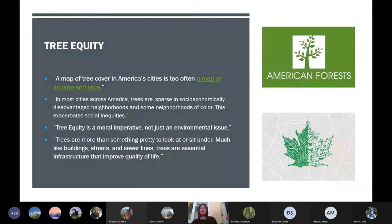Tree equity is a relatively new term to me — it came very formally from American Forests Federal Conservation Association. Their words: 'A map of tree cover in America's cities is too often a map of income and race.' In most cities across America, trees are sparse in socioeconomically disadvantaged neighborhoods and some neighborhoods of color. This exacerbates social inequities. Tree equity is a moral imperative, not just an environmental issue. Trees are more than something pretty to look at — much like buildings, streets, and sewer lines, trees are essential infrastructure that improve quality of life.